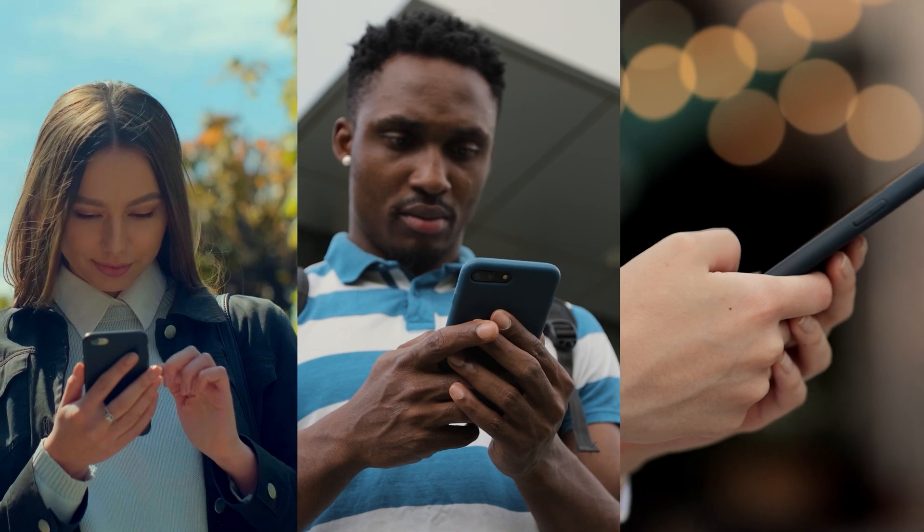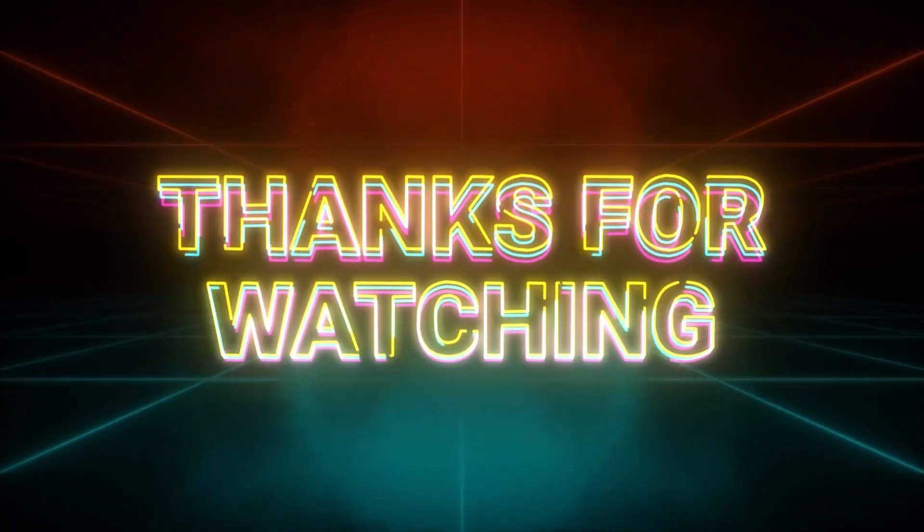If you've made it this far, let us know what you think in the comments section below. For more interesting topics, make sure to watch the recommended video on screen right now, and subscribe to our channel. Thanks for watching!